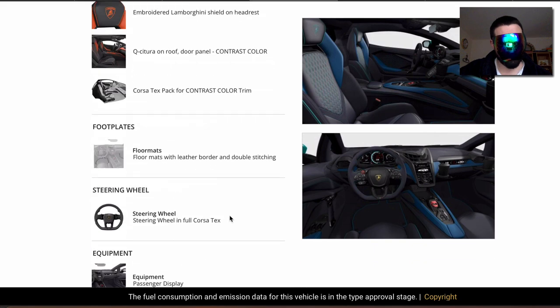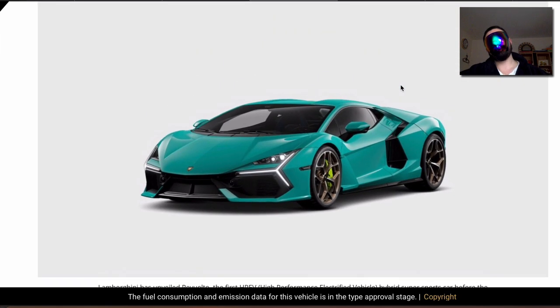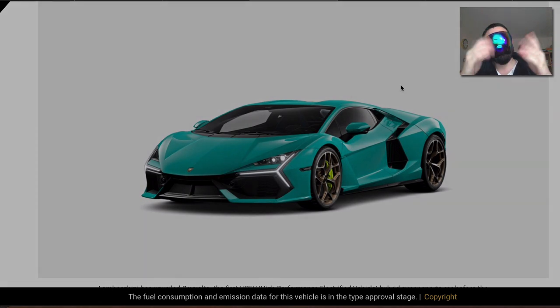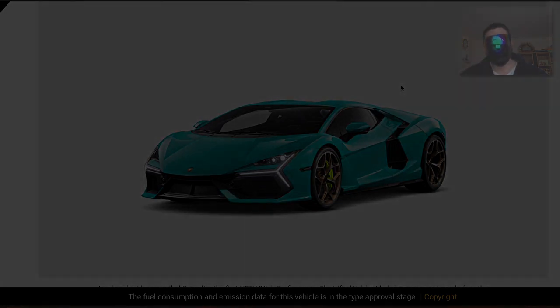We have everything — steering wheel equipment, floor mats — everything you could wish for. This is the final configured car. I hope you enjoyed the video! If you watched until now, please give me a thumbs up, like and subscribe — I really appreciate every single subscriber since I don't have many yet. I'd love to hear your opinion about this car in the comments. Thank you very much for watching — namaste, sayonara, ciao, au revoir!